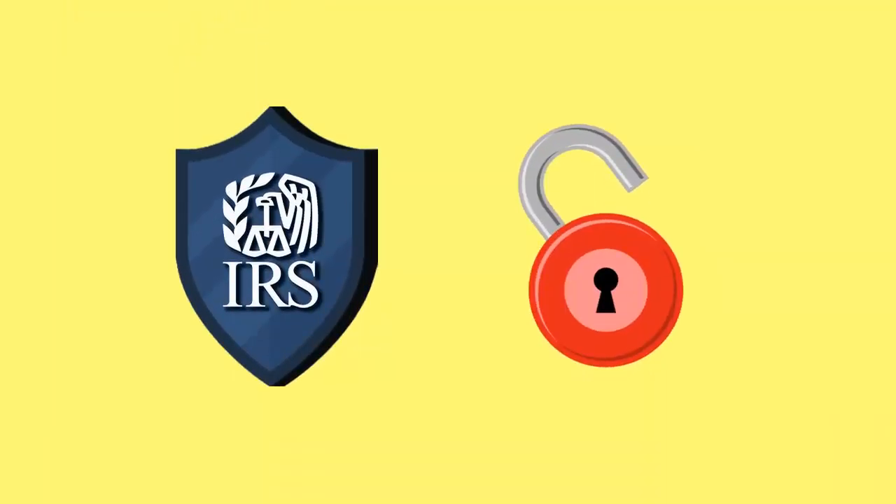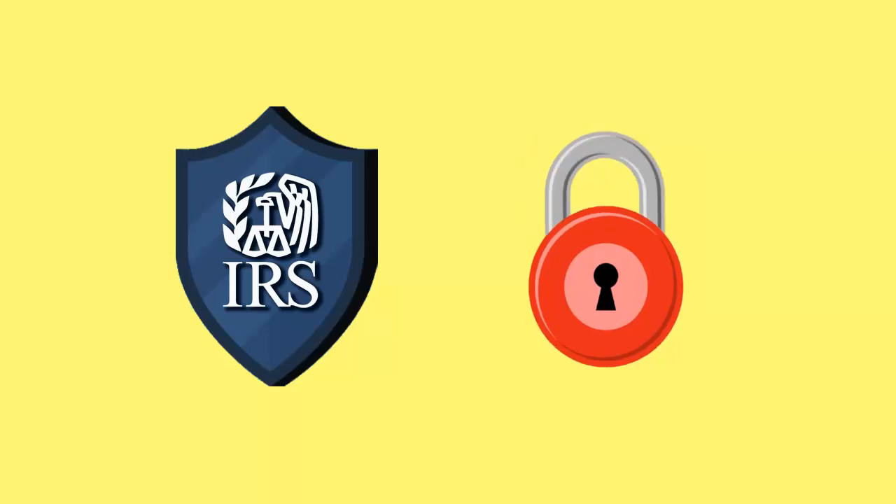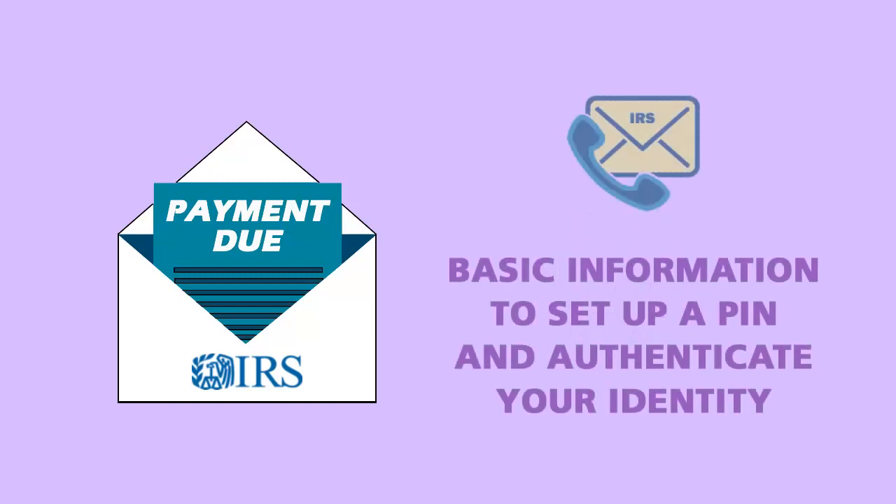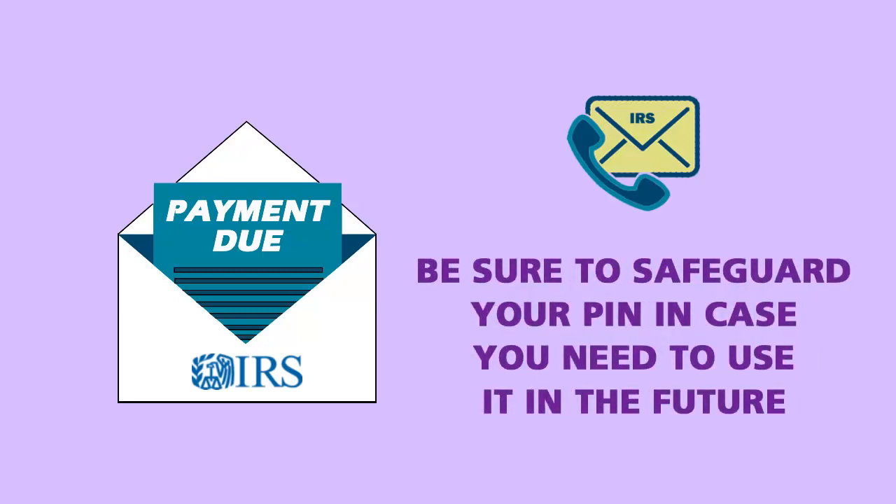To use this feature, a taxpayer must be able to authenticate their identity. If you received a bill from the IRS, you'll need that bill and a few pieces of basic information to set up a PIN and authenticate your identity. You should keep track of your PIN because it can be used again in the future.